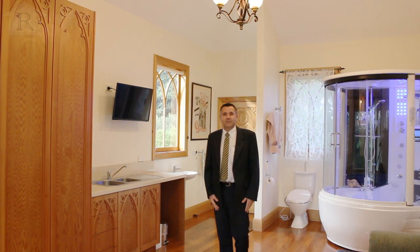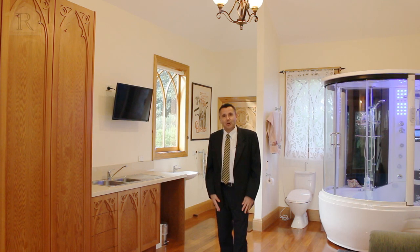For more information you can contact the team at Richardson's Real Estate, or we look forward to seeing you at one of our open days.